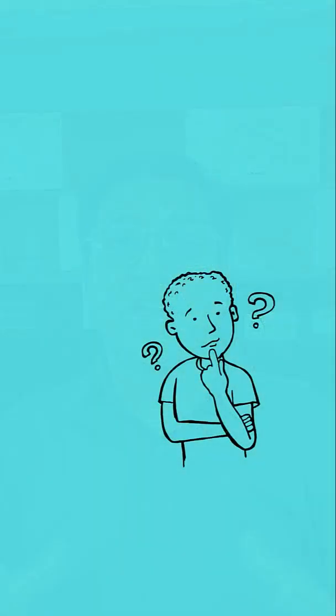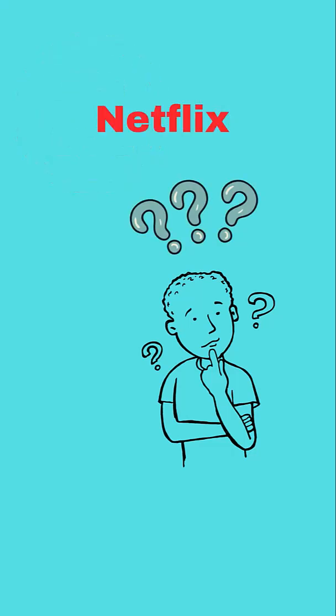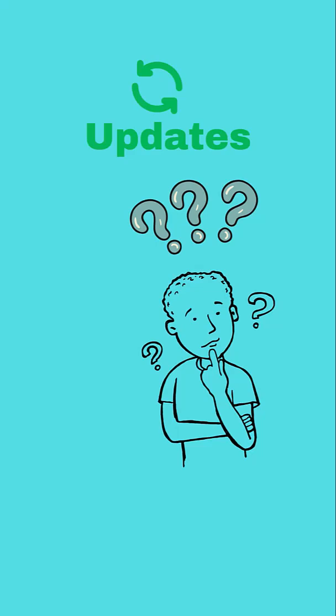What is DevOps? Simple explanation. Ever wonder how companies like Amazon and Netflix release updates so quickly and reliably? That's the power of DevOps.